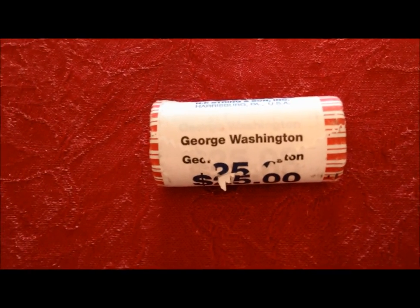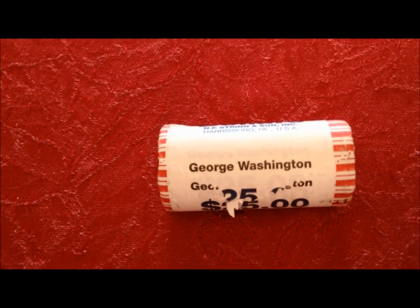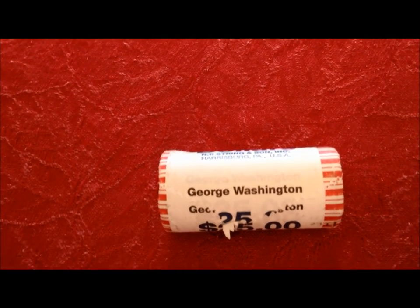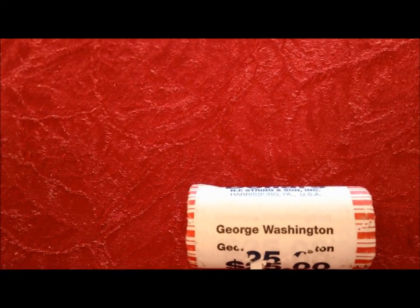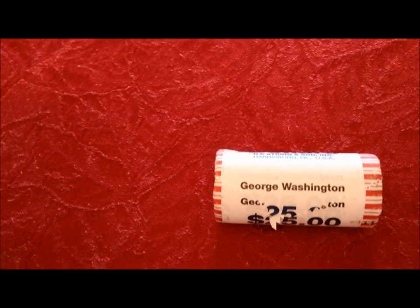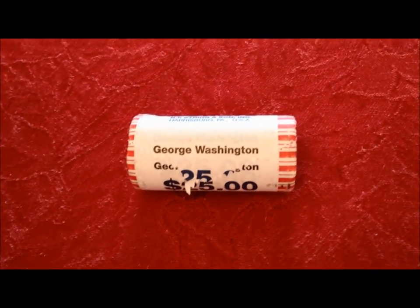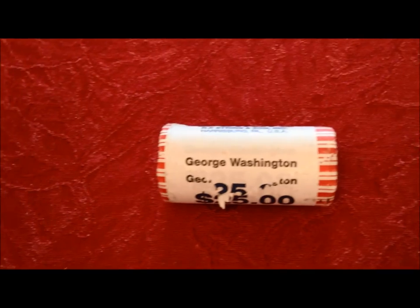Issues that approach or exceed 1,000 are 2008 Harrison, 2009 Tyler, and 2009 Polk. The book says that in this condition these are worth about three bucks each.